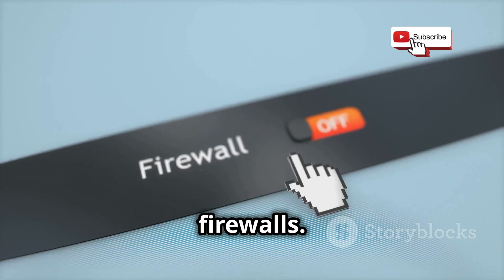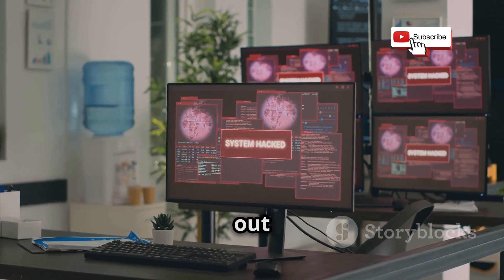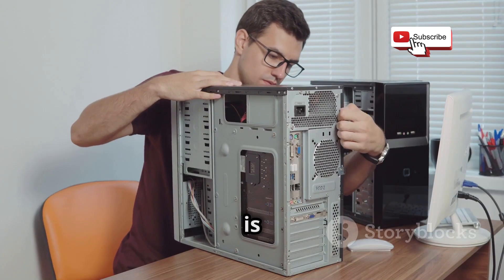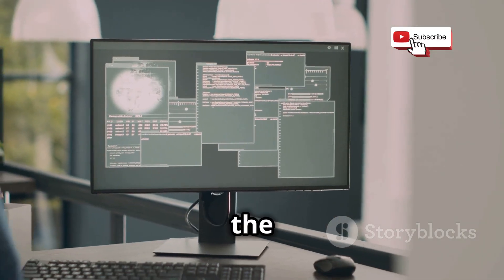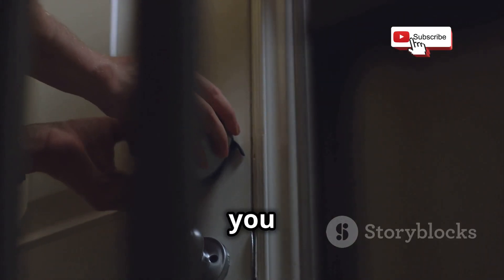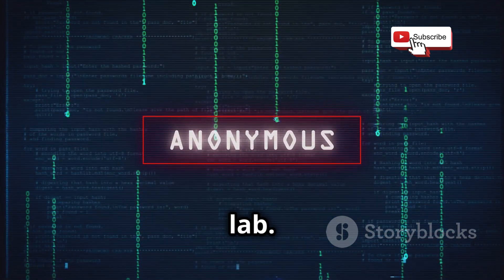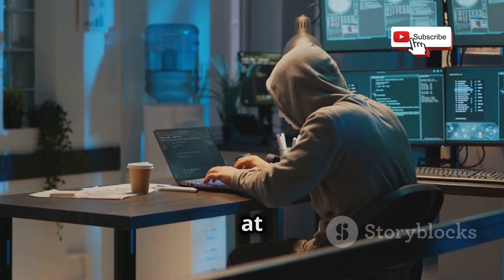Now let's talk about firewalls. Firewalls are like digital bouncers controlling what traffic is allowed in and out of your network. Enable and configure the built-in firewalls on both your lab computer and your router. Another crucial step is to disable any unnecessary services running on your lab computer — the less there is running, the smaller the attack surface. Think of it as locking up all the doors and windows when you go on holidays. Finally, don't use your personal accounts or any sensitive information in your hacking lab. Create dedicated, throwaway accounts for testing purposes, like using a fake name at a dodgy pub.